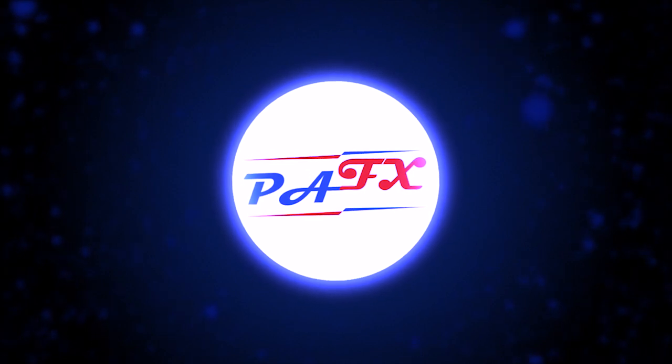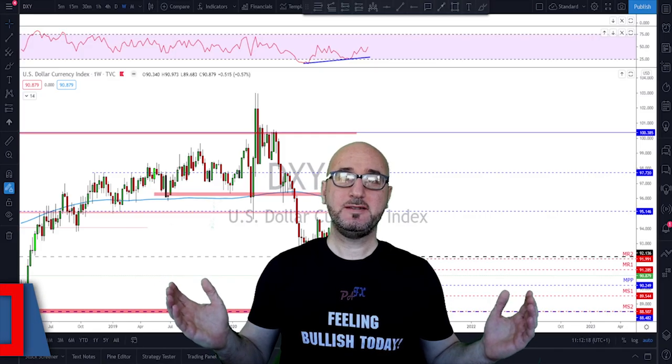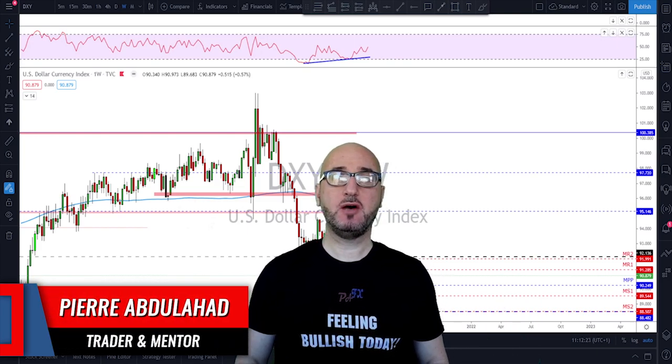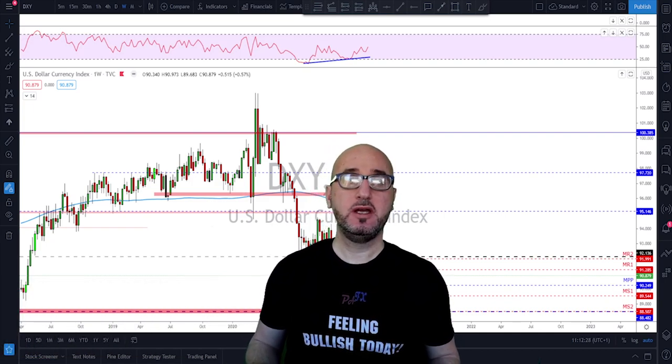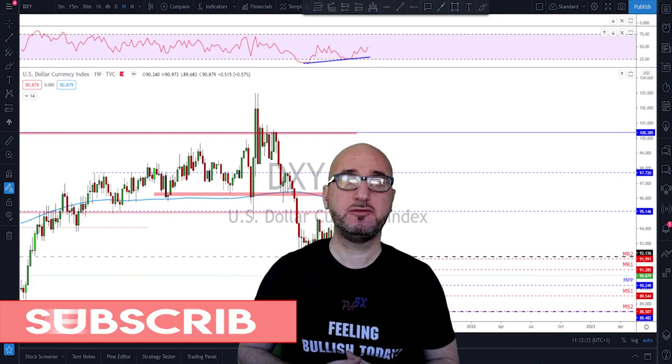Hello traders, welcome to the weekly trade ideas with me Pierre at PFX. As usual we're going to take a look at all the markets including gold and oil to help you out with your trading plans for the upcoming week. My name is Pierre, welcome to my channel — this channel is all about helping you grow your trading account and making you a better trader. Each week I upload a new video like this, so if you're not subscribed make sure to subscribe and hit the notification bell.